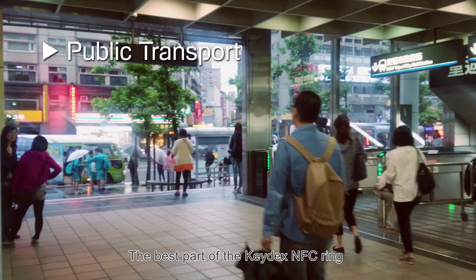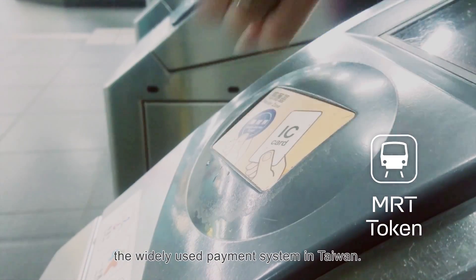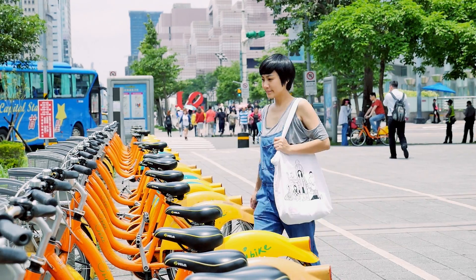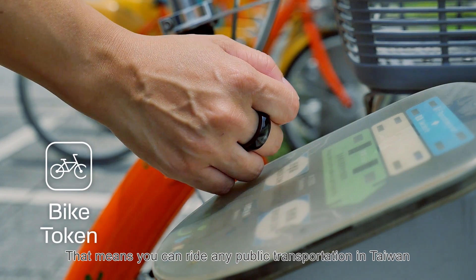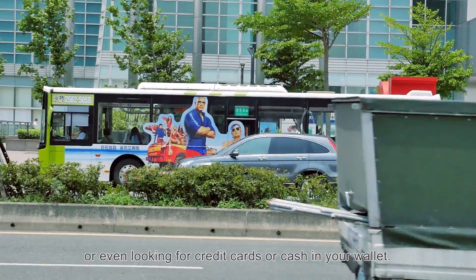The best part of the Keydex Ring is that it is compatible with I-Pass, the widely used payment system in Taiwan. That means you can ride any public transportation in Taiwan without the hassle of buying tickets or even looking for a credit card or cash in your wallet.